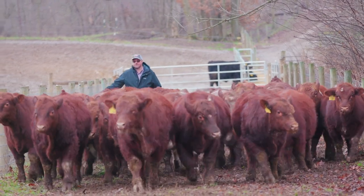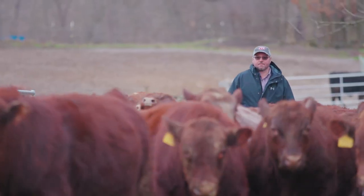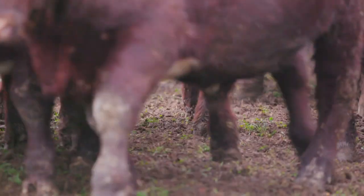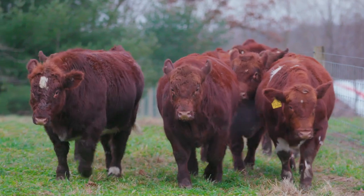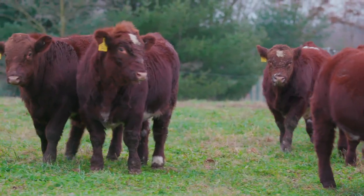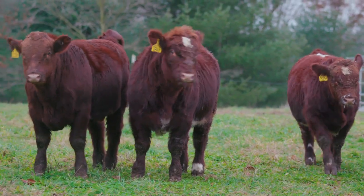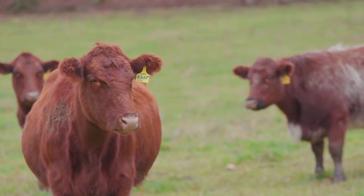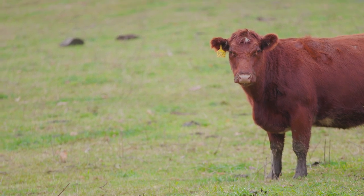I think what makes Byland and us such a good fit is the fact that we both focus on trying to continuously improve the genetics in our cow herds. We're always looking for cattle to perform in the pasture as well as in the feedlot. Our goal is to raise cattle that are competitive in the commercial setting — carcass quality, mothering ability, calvability, gainability, easy fleshing.